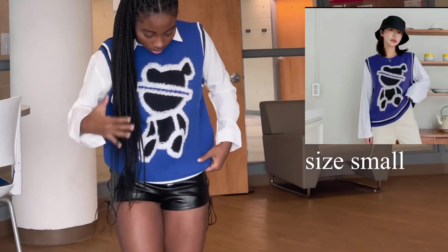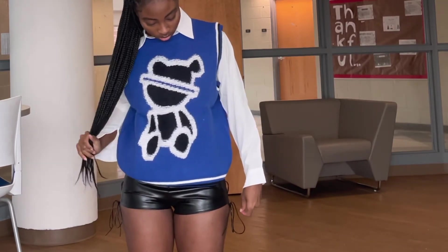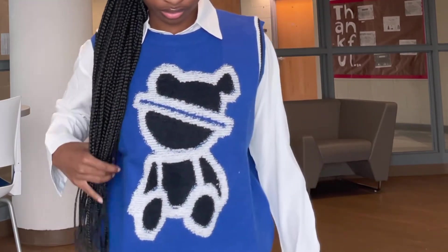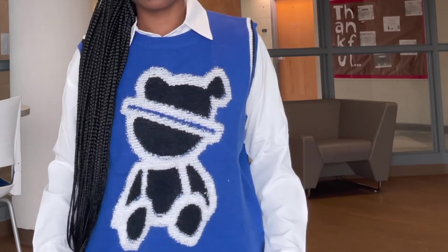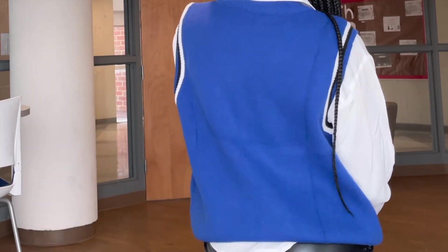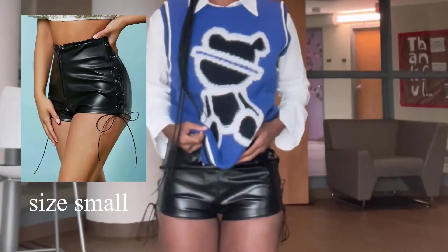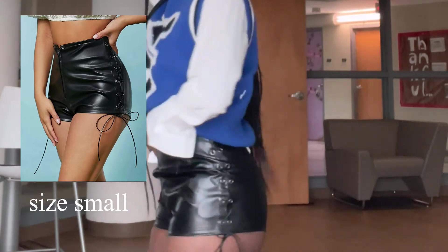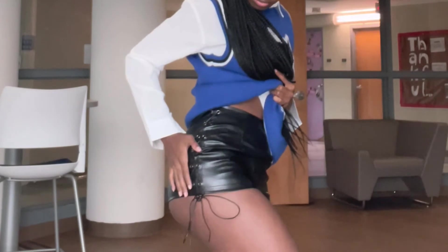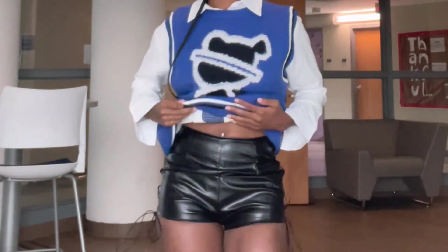I'm planning to pair this outfit with some long black skin-tight boots I have. This is another sweater vest — it has a little bear on it, which I thought was super cute. I paired it with some leather shorts. These shorts were way shorter than I expected; I got a medium thinking they'd fit better, but they're still quite short, so just be aware of that if you order them.